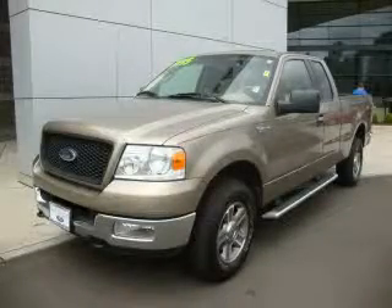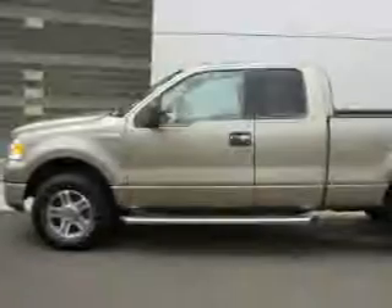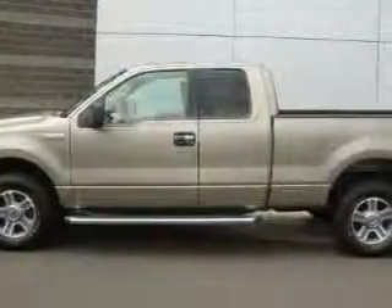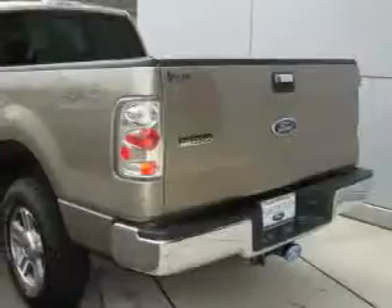This is a 2005 Ford F-150. It has the power to move what you need and the look too. It features a 5.4 liter 8-cylinder engine, an automatic transmission, and 4-wheel drive.